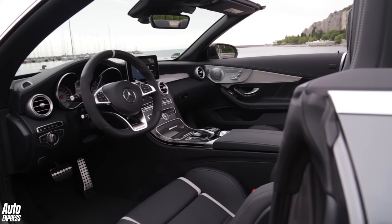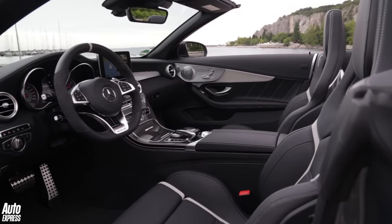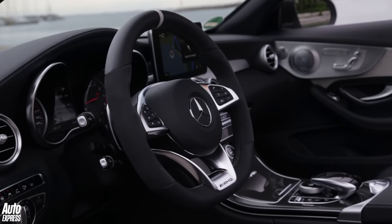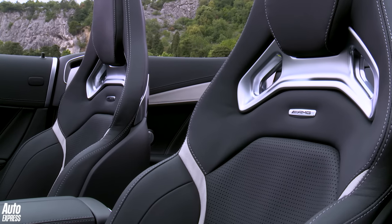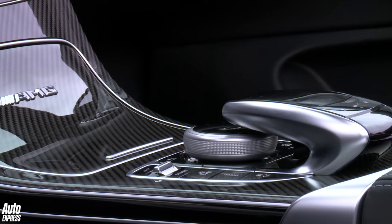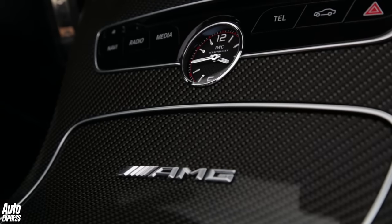Another thing worth mentioning is the interior, which is by far the nicest in its class. You get a lovely thick-rimmed Alcantara steering wheel, leather-wrapped bucket seats, along with a plush carbon-fibre centre console. There is a sense of attention to detail in here you just don't get in the M4.